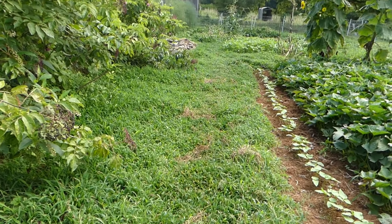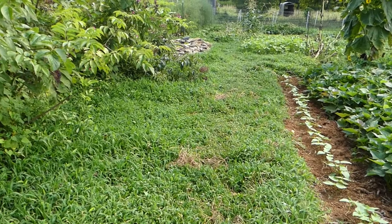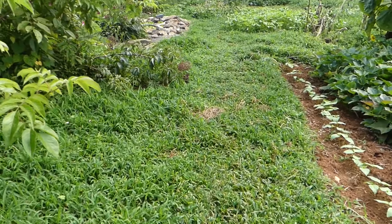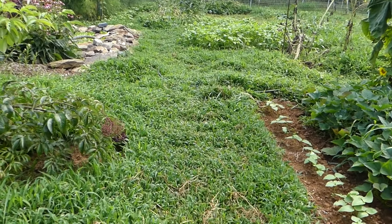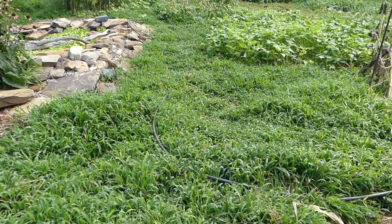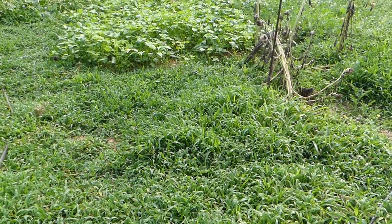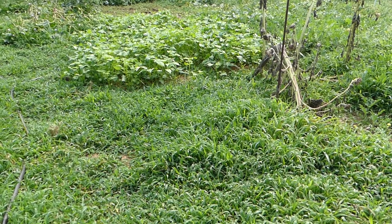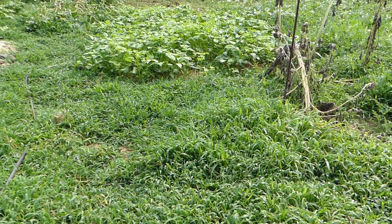In the summertime I have plenty of healthy grass that grows up in the pathways of the garden. And some people might think that's a bad thing, but I think it's a very good thing. I can always walk in my garden without getting in the mud. And when it grows higher than I want it, I can just trim it and it will put organic matter into the garden. It provides a living mulch, roots in the ground to make the soil healthier. So it can be a benefit to the garden.